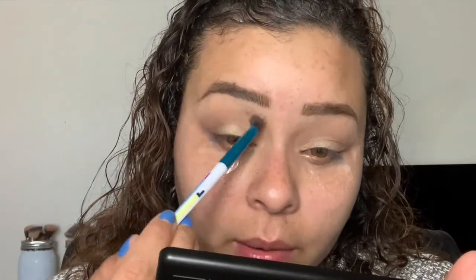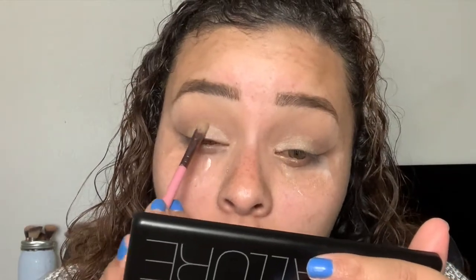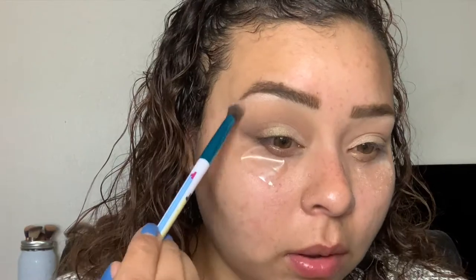Going back in with that darker matte brown to clean things up. I do like that the gold is still really peeking through so it's not just a boring eyeshadow look. Going back in with the first matte brown shade to make sure there's no harsh lines. Packing on that shimmer we lost, then going in with the first shimmer shade to highlight the brow bone. Blending it out so it's not too harsh.